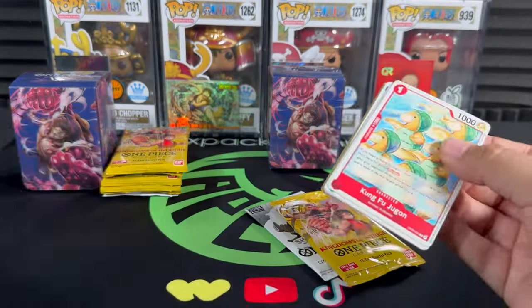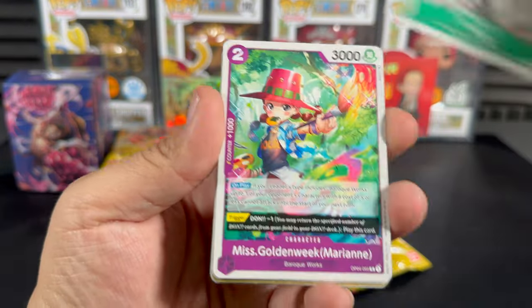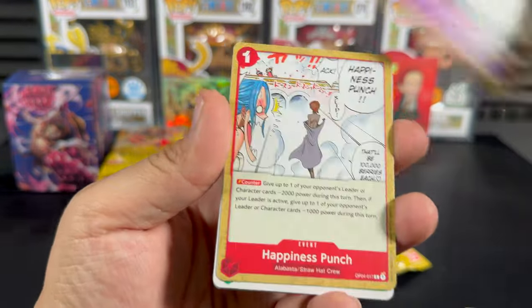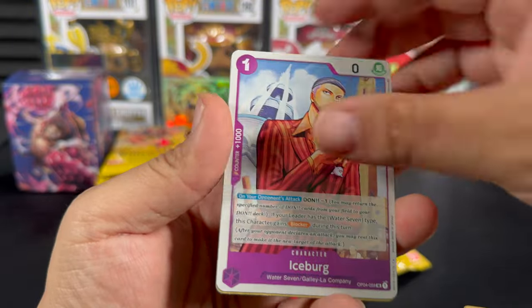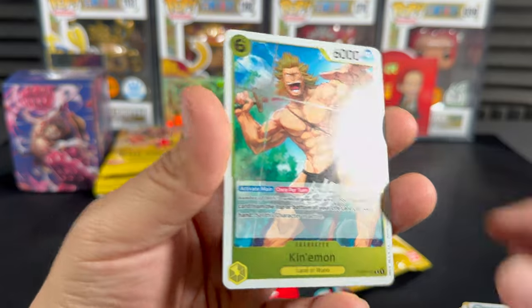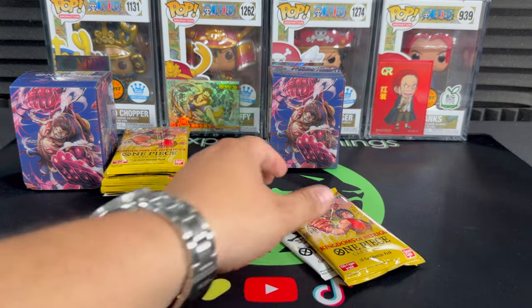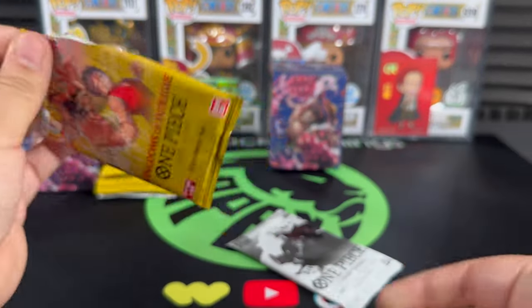Not too bad so far. These guys are freaking awesome. Law, Happiness Punch, Erik, Iceberg, King, and Cutie Moan - you'll meet him soon enough, Leo. You still have quite a few episodes to get through. One pack left of the regular packs and then we're going to open the promo packs.